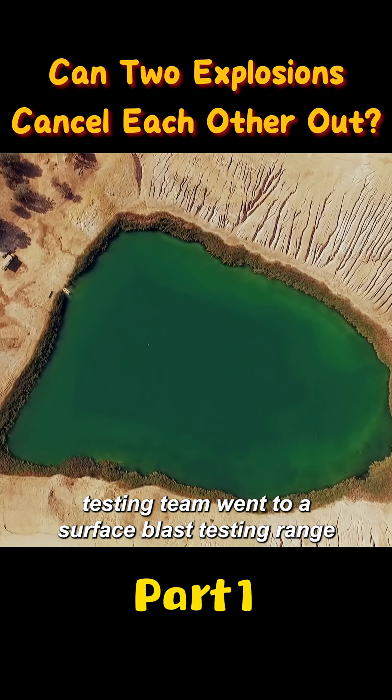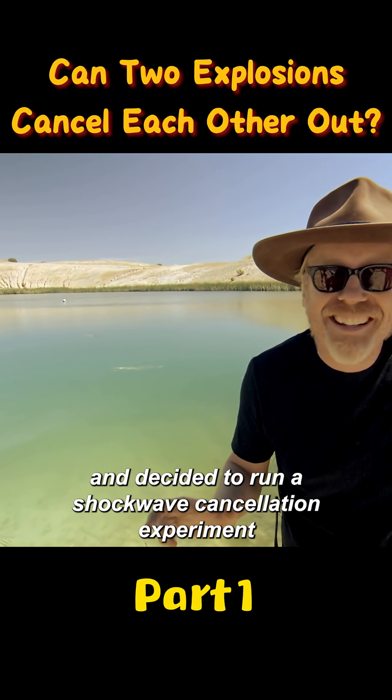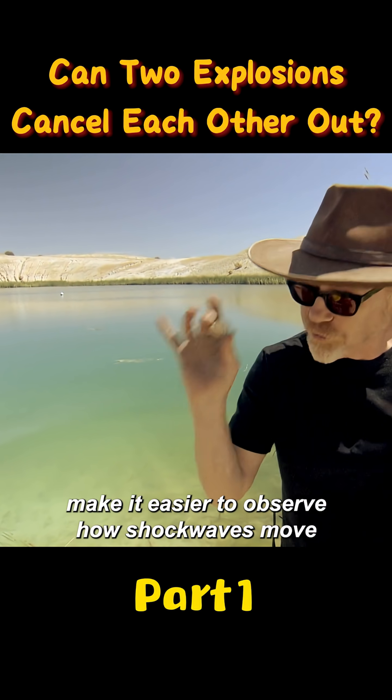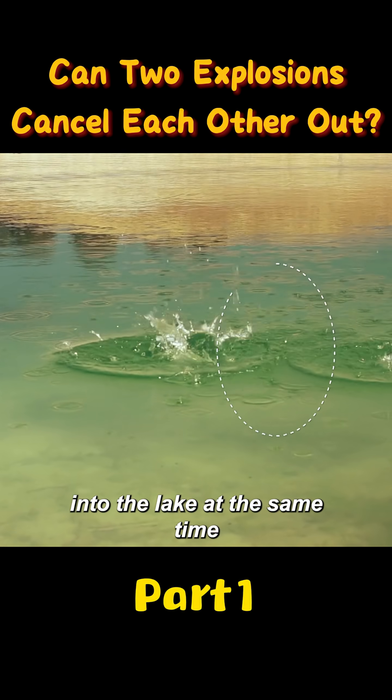To find out, the rumor testing team went to a surface blast testing range and decided to run a shockwave cancellation experiment. Surface explosions make it easier to observe how shockwaves move, so Adam first demonstrated by dropping two stones into the lake at the same time.